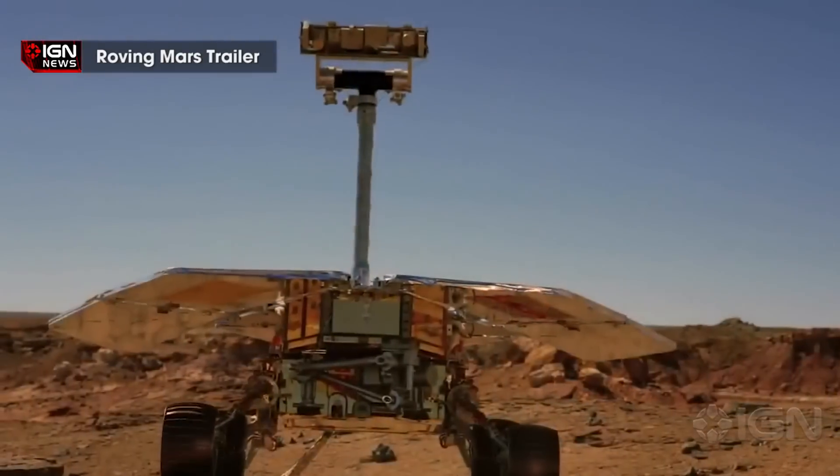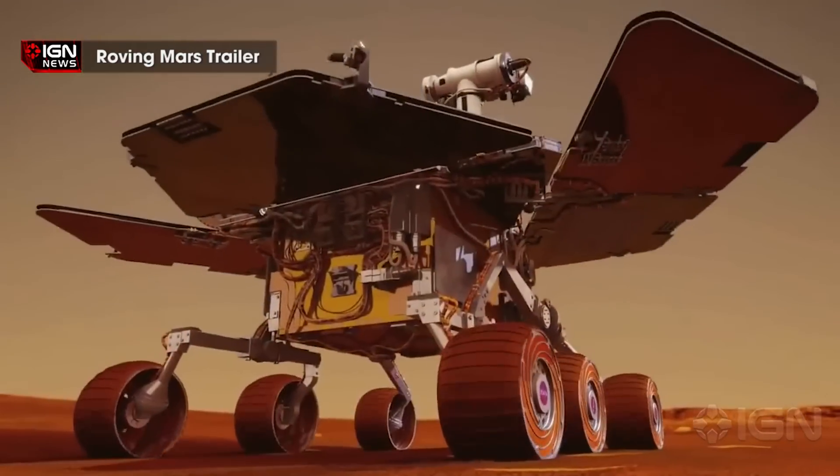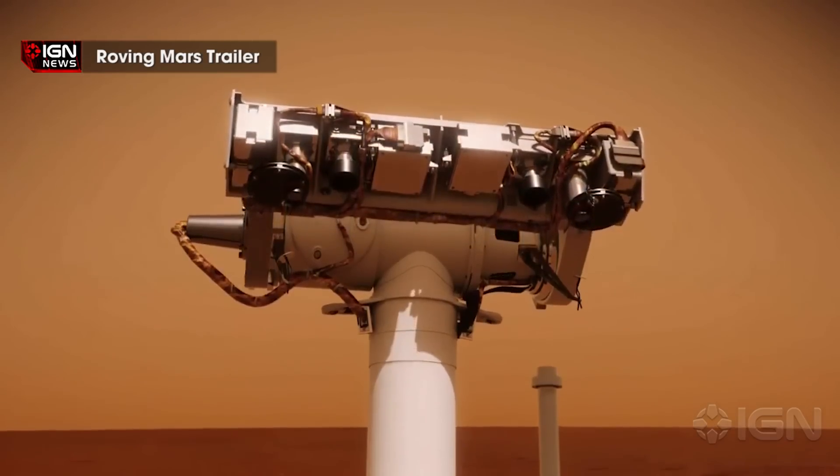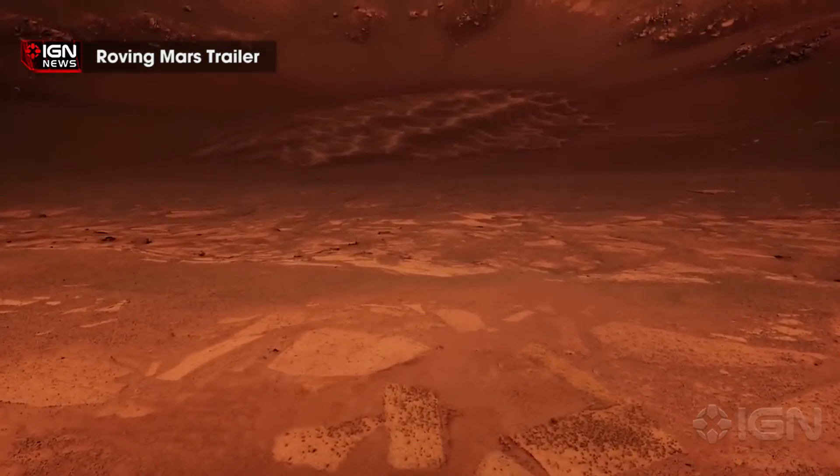VolcanoBot 1 entered an active fissure on the Kilauea volcano in Hawaii last May. It mapped the pathways of magma for several days and descended to depths of 82 feet in two locations, allowing the team to build a 3D map of the fissure.